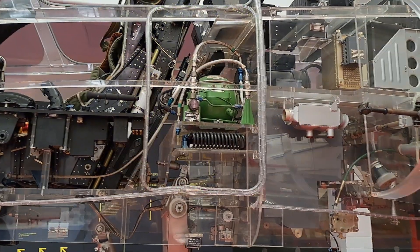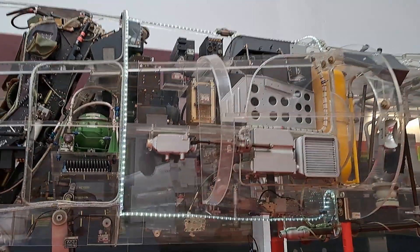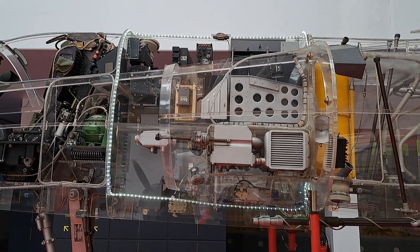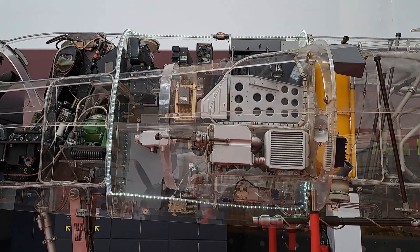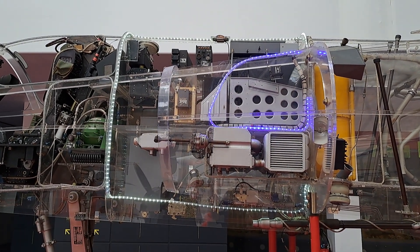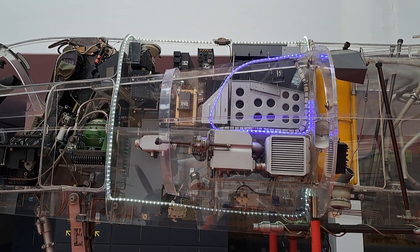Immediately behind the cockpit is the radio bay, where the following are installed: the electrical power system, with electricity produced by alternators driven by the engine; and radio communication equipment for both transmission and reception.